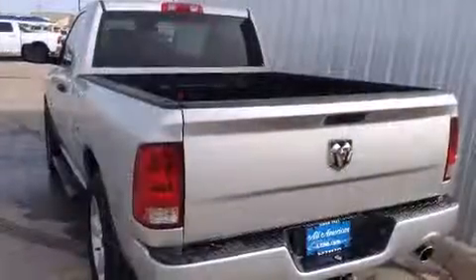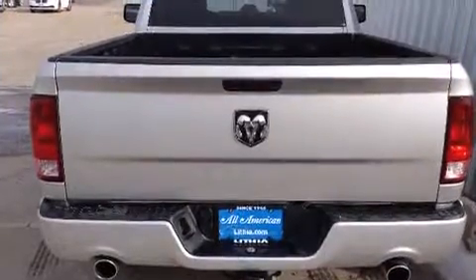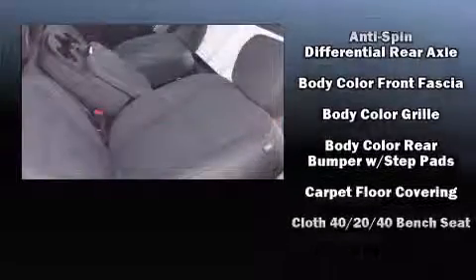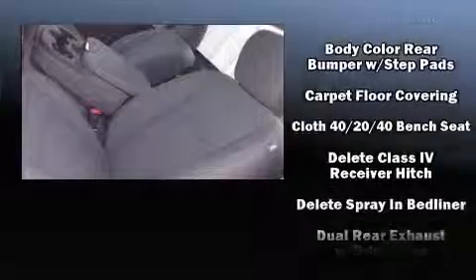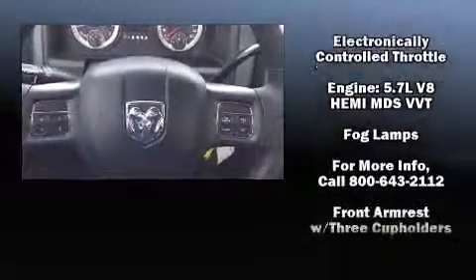Top features include front fog lights, variably intermittent wipers, a rear step bumper, a front bench seat, a trailer hitch, a bed liner, and air conditioning. Audio features include an AM-FM radio and six speakers, enhancing the audio experience throughout the interior.